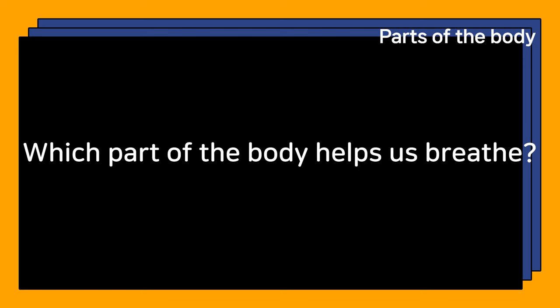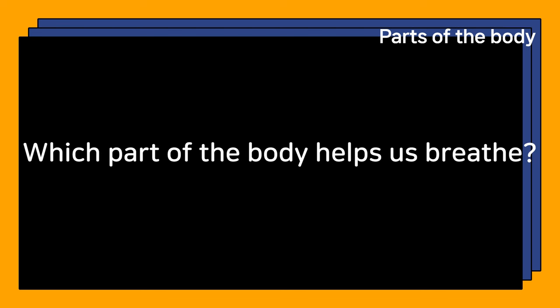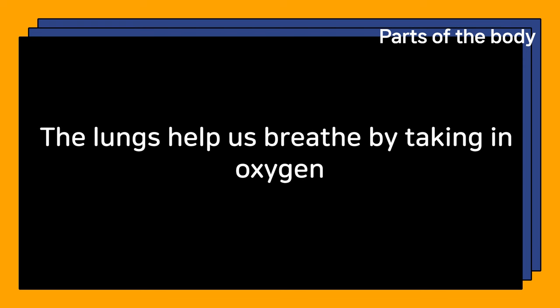Which part of the body helps us breathe? The lungs help us breathe by taking in oxygen.